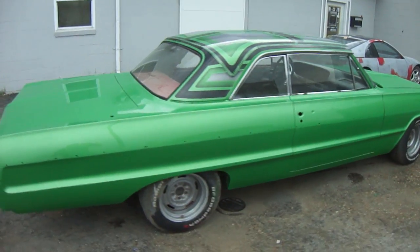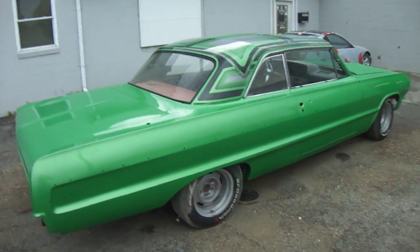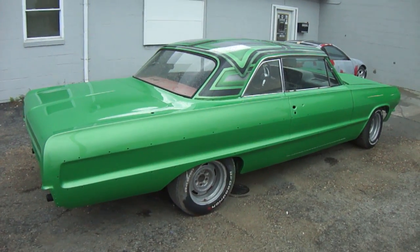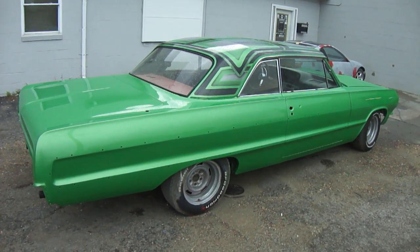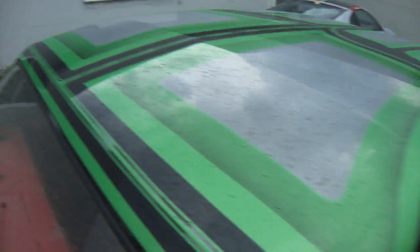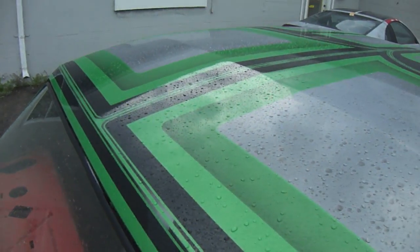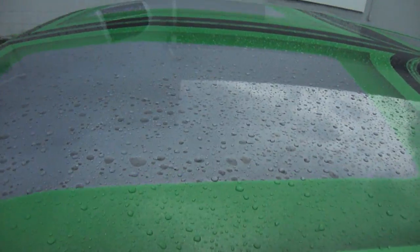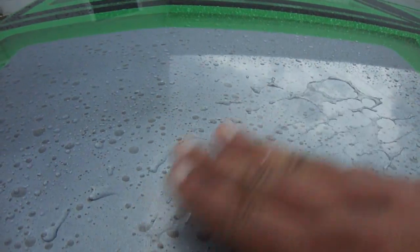In a few months, once he finishes putting all the chrome and everything on this vehicle, I'm going to have another video of how it looks with the 13s, brand new bumpers, all brand new chrome, brand new interior. Ryan's doing this one right, top to bottom. And that is the raindrop effect in the paint. As you see my hand, it's not going nowhere.